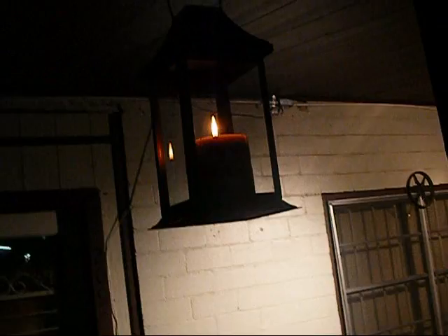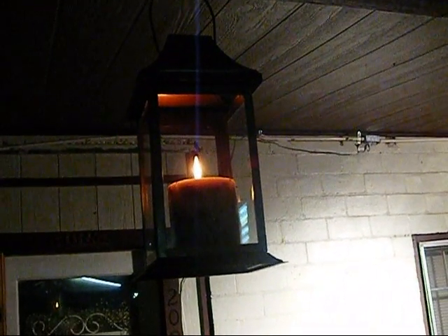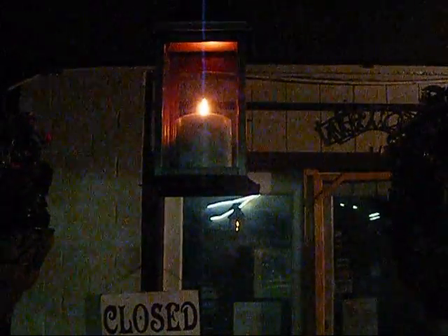Little candle lanterns. I'll probably have to show you again tomorrow, but they hang underneath the porch and I have one of my candles in them. They look really cool. We've got four. I've got two down here on either side of my sign. I'll try to get out here on the street to show you a little bit.